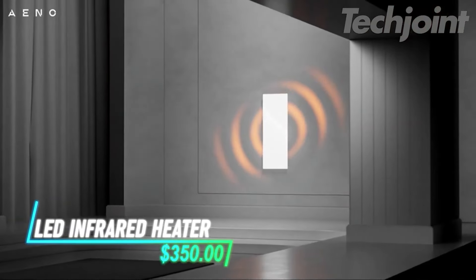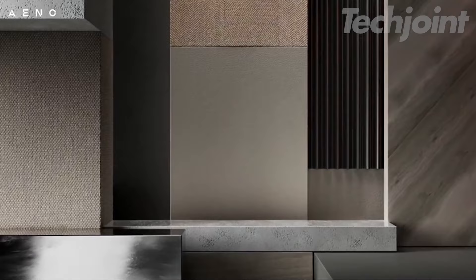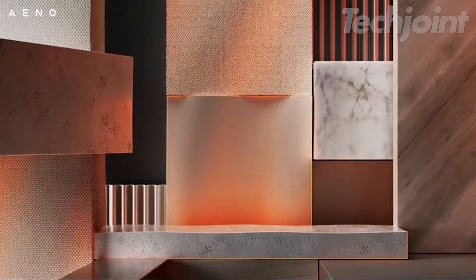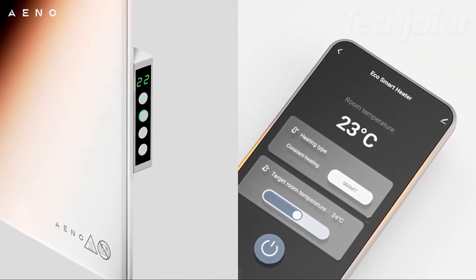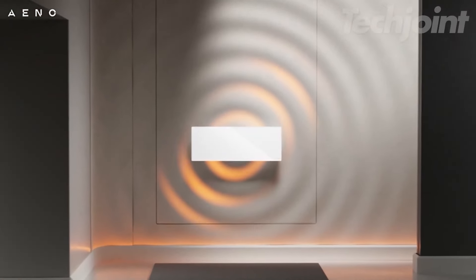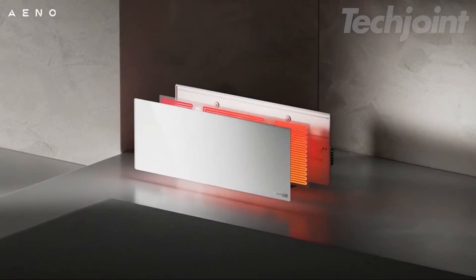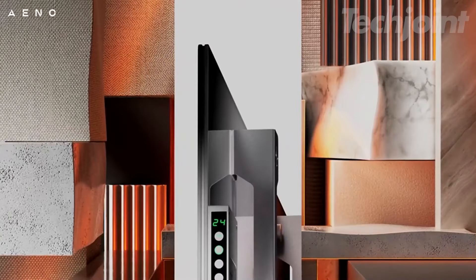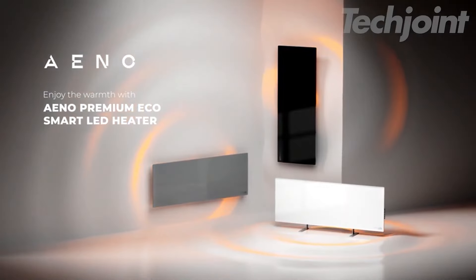This smart infrared panel heater combines energy efficiency and modern design, making it a versatile heating solution for any room. It can be wall-mounted or used freestanding, with app control for easy scheduling and adjustments. The fast-heating infrared technology ensures even warmth without drying the air or releasing harmful chemicals. Ideal for small spaces, this heater is slim and sleek, blending seamlessly into any decor.